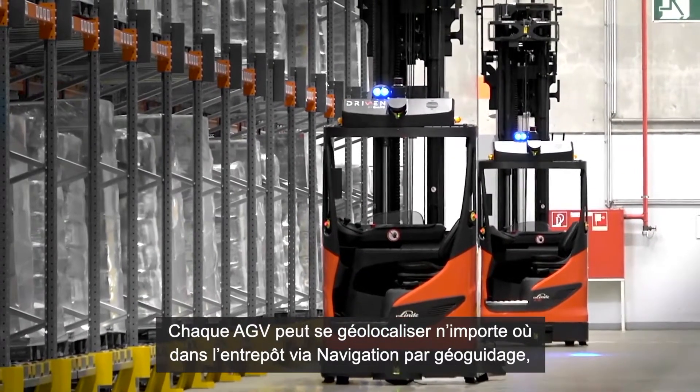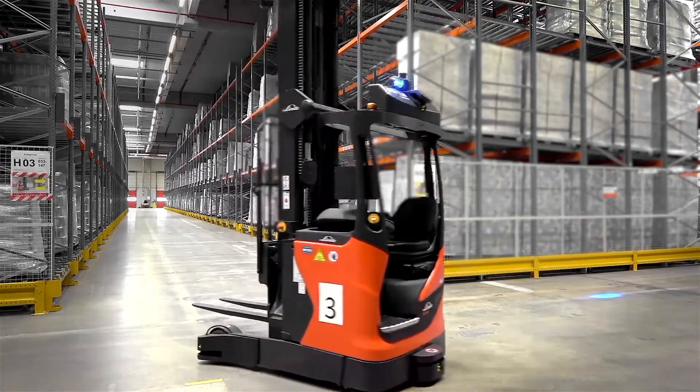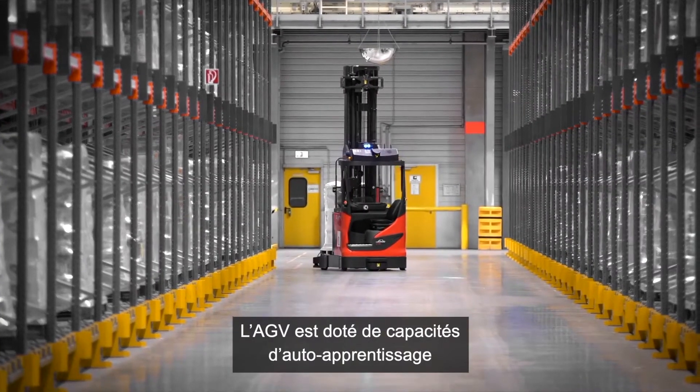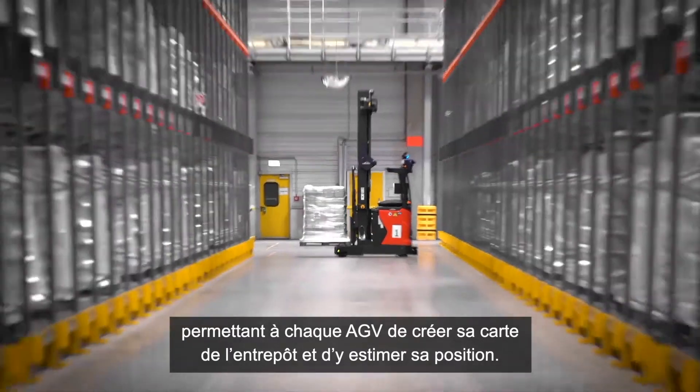Each AGV can localize itself anywhere in the warehouse via SLAM navigation, which stands for Simultaneous Localization and Mapping. The AGV is equipped with self-learning capabilities to create a map and simultaneously estimate its position in it.